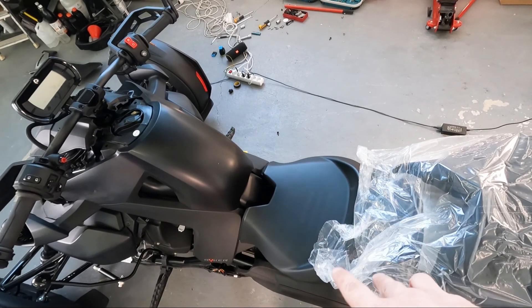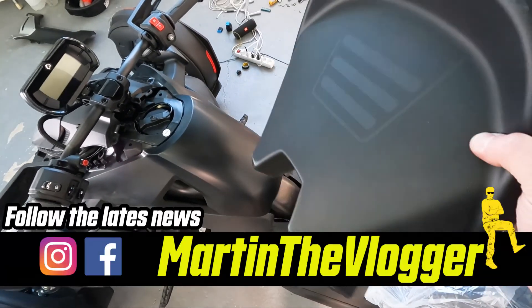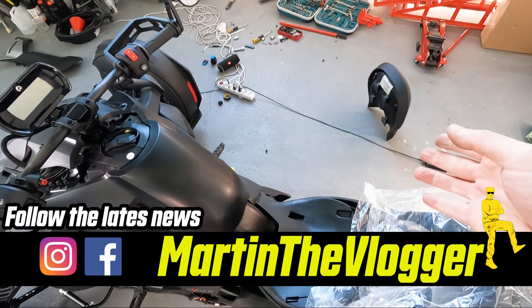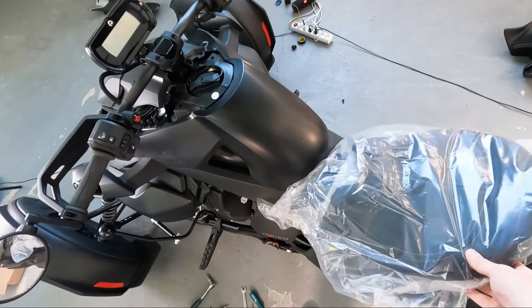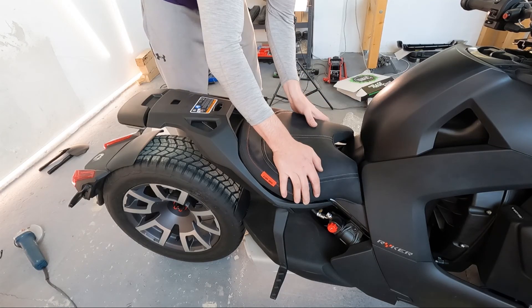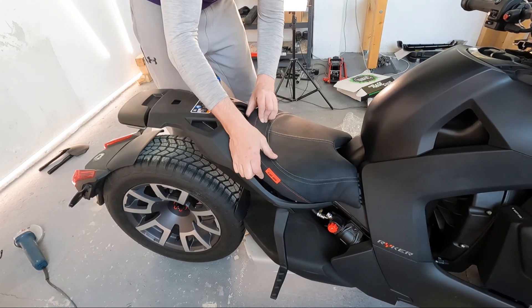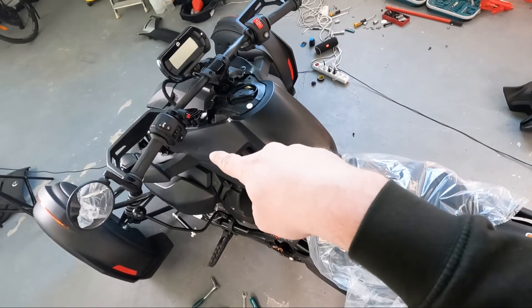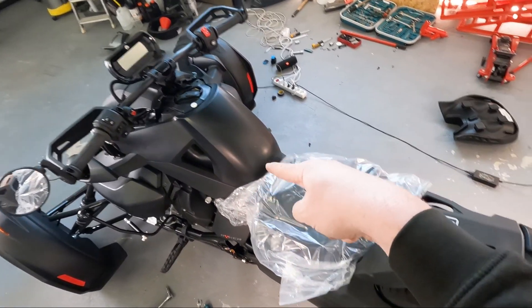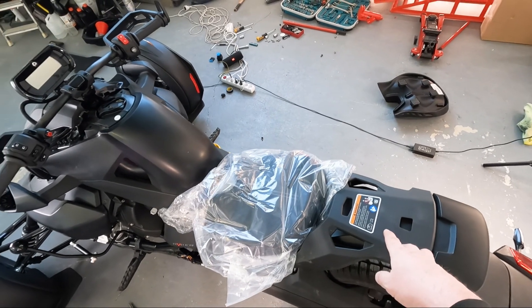Two more upgrades: the stock seat is absolutely terrible, so a comfy seat goes on all my Rykers. And all the Ryker 900 Rallies will be two-seaters, so a comfy seat for the passenger as well.